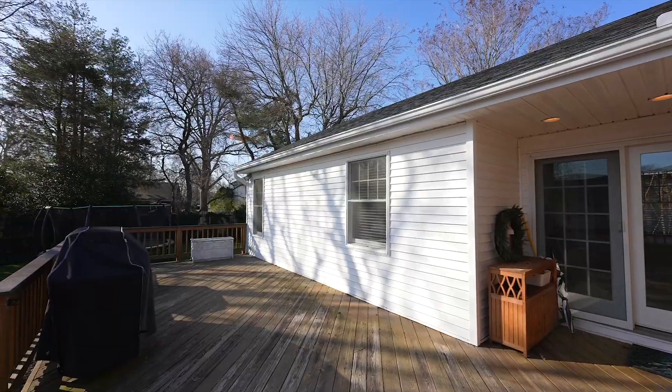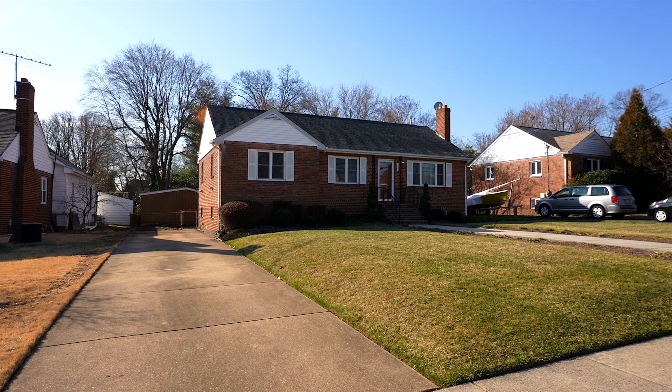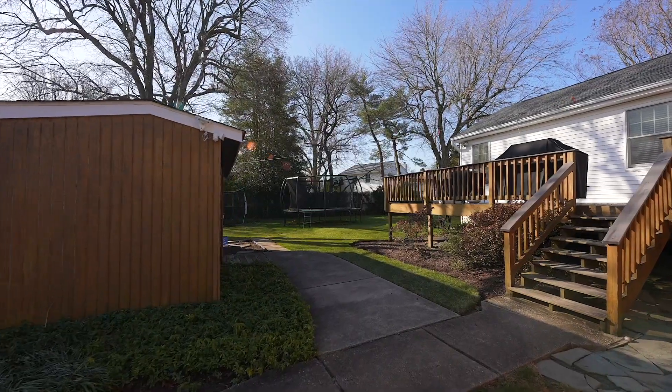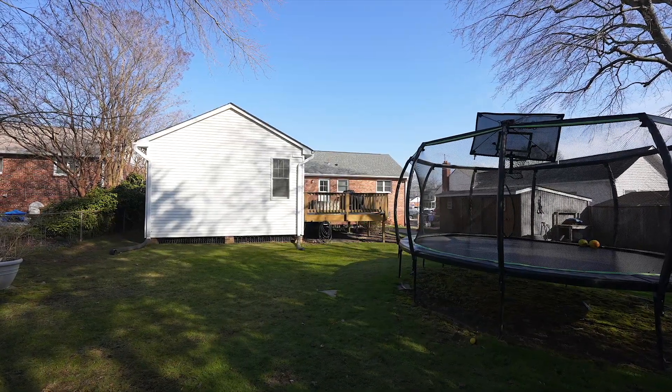Outside, the property boasts beautiful landscaping and a large driveway providing ample parking space for residents and guests. A highlight of the yard is a spacious storage shed complete with electric hookup, offering convenient storage solutions.